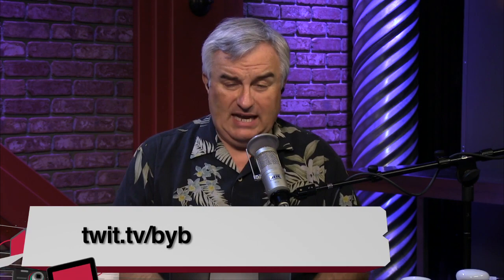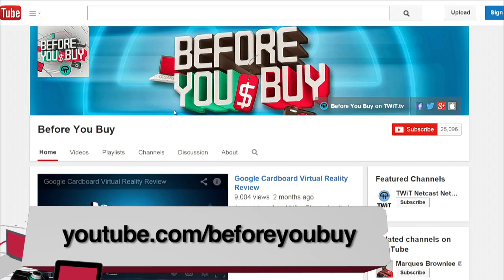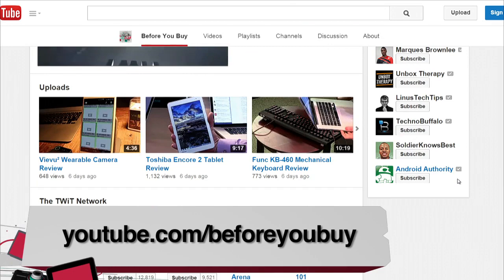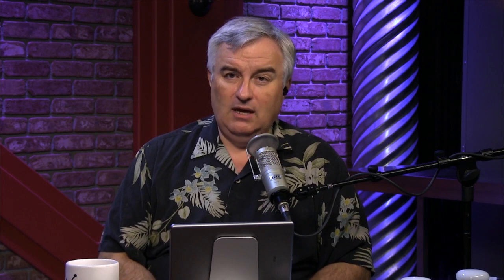Thanks for joining us on Before You Buy. We do the show every week giving you the latest products every Tuesday — look for it on the TWIT feed at twit.tv slash BYB or subscribe in your favorite podcatcher. We also have a YouTube channel at youtube.com slash Before You Buy where each individual review is posted separately so you can share a specific review with friends and family. Thanks to our reviewers Brian Burnett, Tanya Hall, Father Robert Ballecer, and Jason Howell. Remember: you've got to watch before you buy. We'll see you next time.